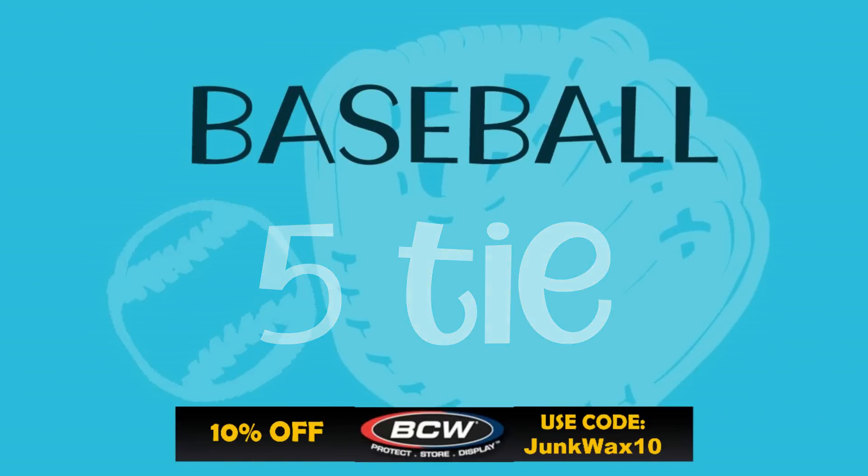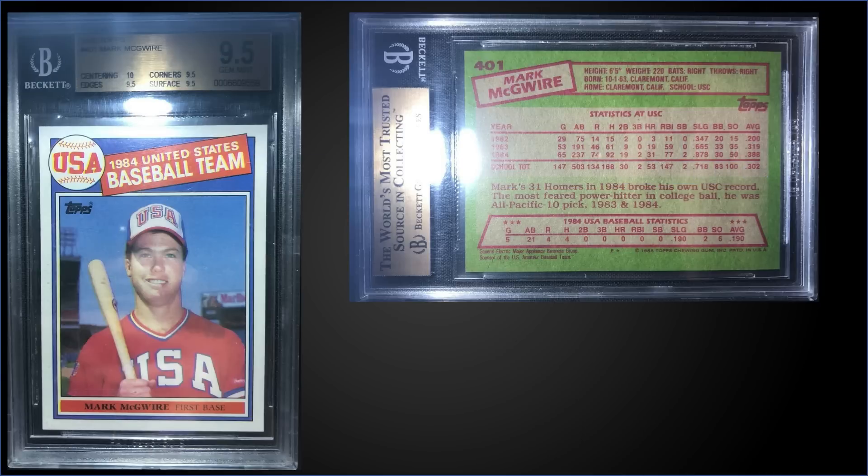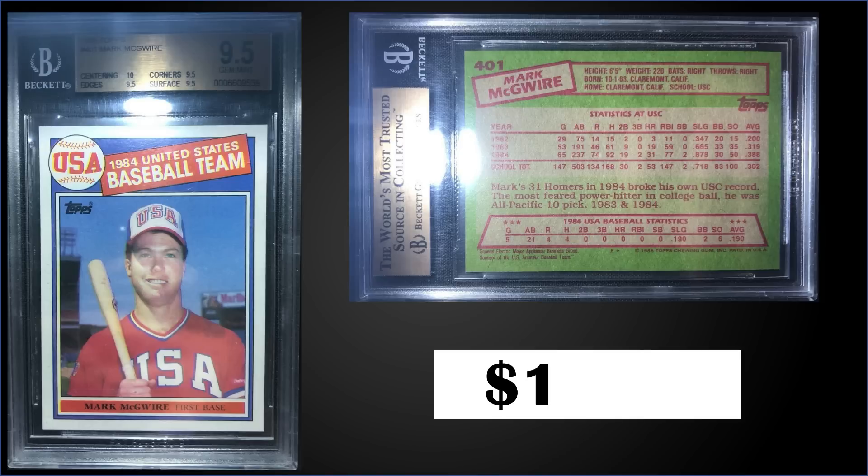Moving on, we have a three-way tie for the fifth spot. First up, from 1985 Topps, we have the Mark McGwire '84 Team USA rookie card graded gem mint BGS 9.5, sold for $1,500. Subgrades were 10 for centering, 9.5 for corners, edges, and surface — pretty strong subgrades. It's a pop of 164 and there are 15 graded higher, with the highest being one perfect black label. Boxes of 1985 Topps sell for around $325 to $600.